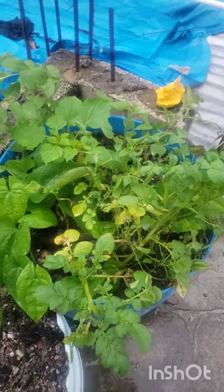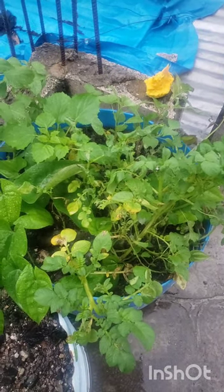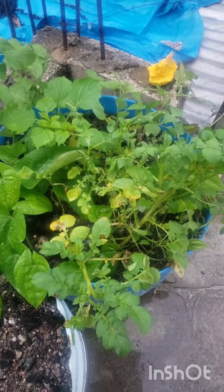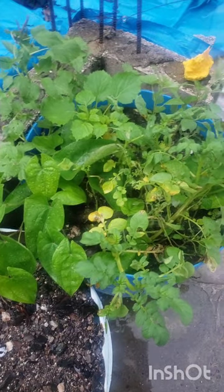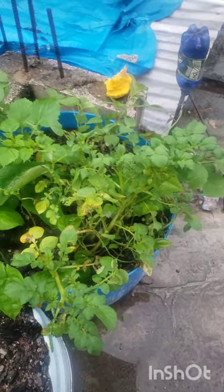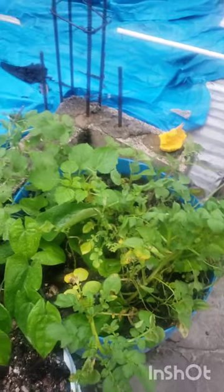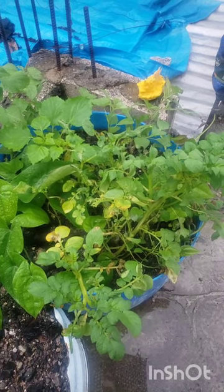I don't have anything to really complain about because all of my plants are in containers. I am just giving God thanks right now and praying for my fellow gardeners that they will recover quickly from the impact that Beryl had on their plants. It's a rainy day and I'm outside in the rain — have a blessed day, love you guys, bye!